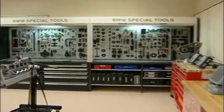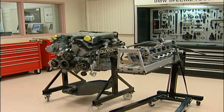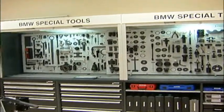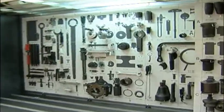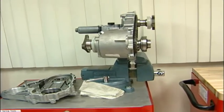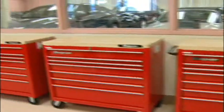One of the first rooms we walk into is our tool room. In the tool room we carry all the engines that students will be working on. We have the BMW specialty tools supplied by BMW that they'll be using throughout the program, as well as all the test equipment and student tool boxes used throughout the program.